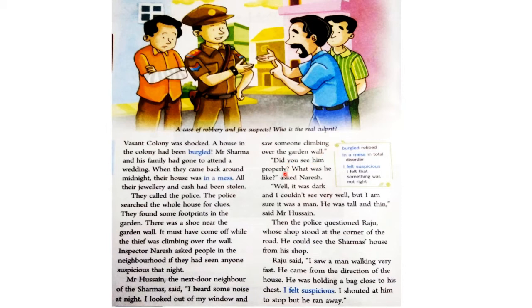"Did you see him properly? What was he like?" asked Naresh. जो इंस्पेक्टर Naresh थे, उन्होंने Mr. Hussain से पूछा कि क्या आपने उन्हें ढंग से देखा था? और वो कैसे दिखते थे? "Well, it was dark and I couldn't see him very well, but I am sure it was a man. He was tall and thin," said Mr. Hussain. Mr. Hussain ने बोला कि वैसे तो बहुत अंधेरा था, मैं उसे अच्छे से नहीं देख पाया, पर फिर भी मैं sure हूँ कि वो एक आदमी था — लंबा और पतला।